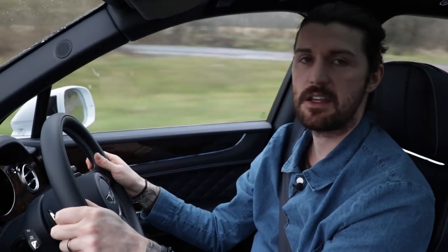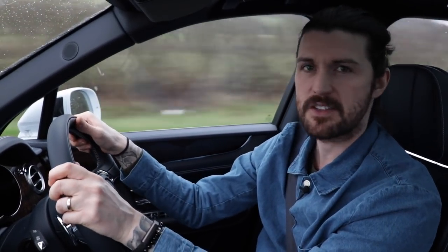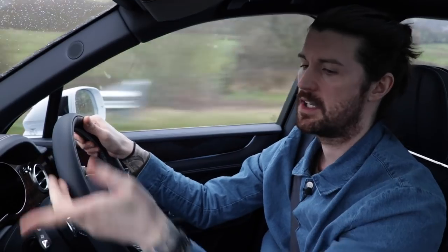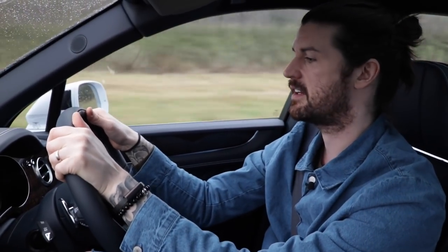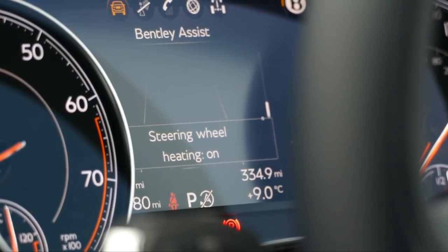So what does your £160,000 get you? Well, you might say, in context, not that much. There's a lot of nice kit, but it's all the kind of stuff that you would expect in a mid-level executive saloon: things like multi-zone climate control, touchscreen sat-nav, a big panoramic sunroof, parking sensors, heated leather seats obviously. And it's got gloveless gloves - they're nice. But it's not spectacular.